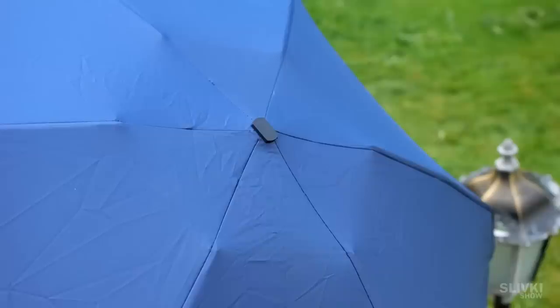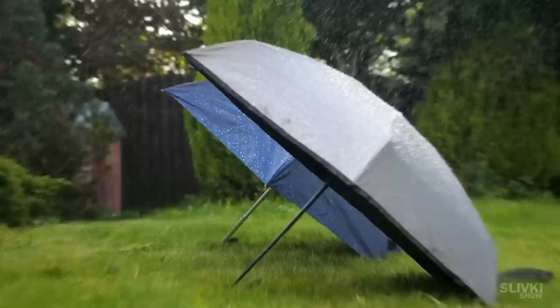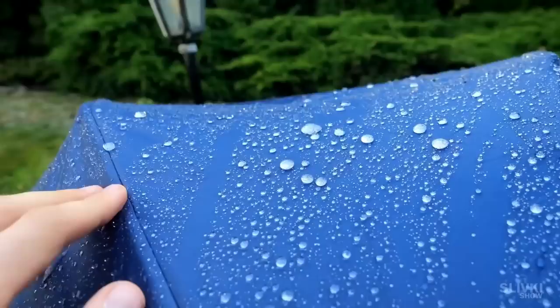I even decided to order another one but in grey. I gave them a stress test imitating heavy rain, and it turned out that their fabric is impregnated with a water repellent substance, so the drops just roll down the surface without being absorbed. Yes, it's small so you'd rather not expect it to be super resistant to strong winds.